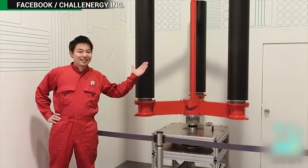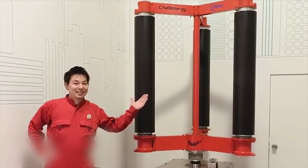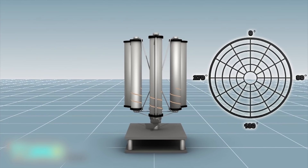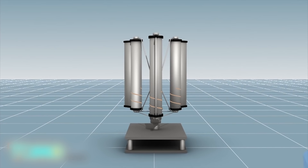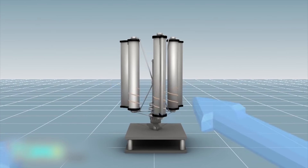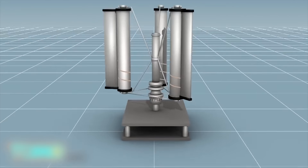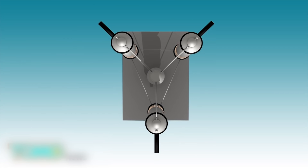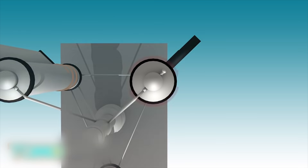Japanese engineer develops a turbine that loves typhoons. A new type of wind mechanism being developed in Japan is designed to not only harness power from the wind, but also to be particularly effective during typhoons. The typhoon turbine, created by a Japanese engineer, consists of three vertical blades and a central rod. It has an omnidirectional axis so that it can respond to wind coming from every direction.